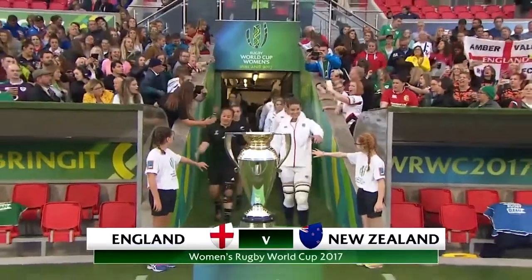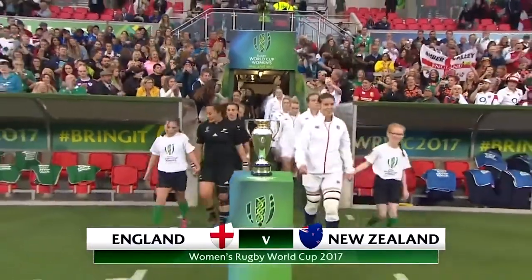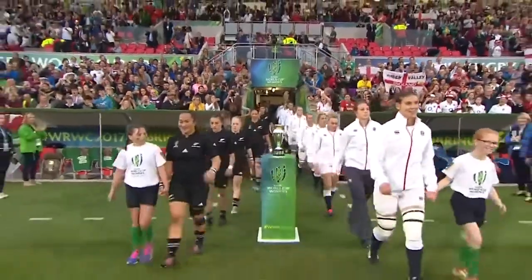It's the World Cup final, that's what they're playing for. It's one and two in the world rankings — New Zealand against England.